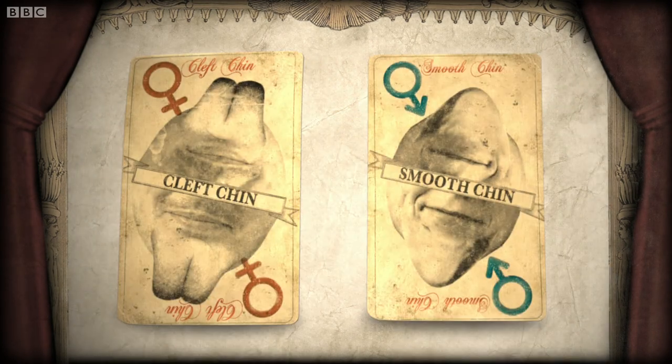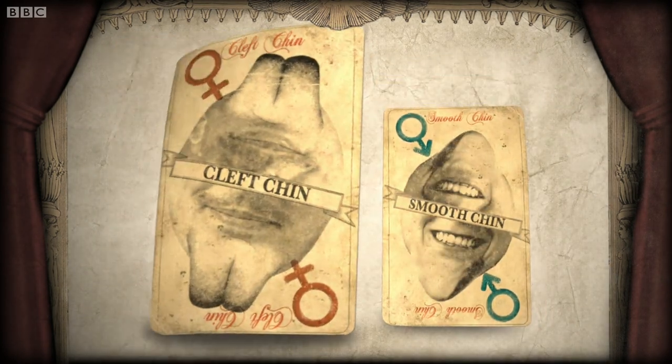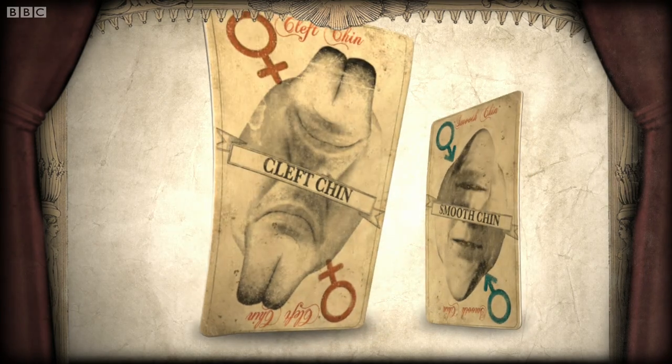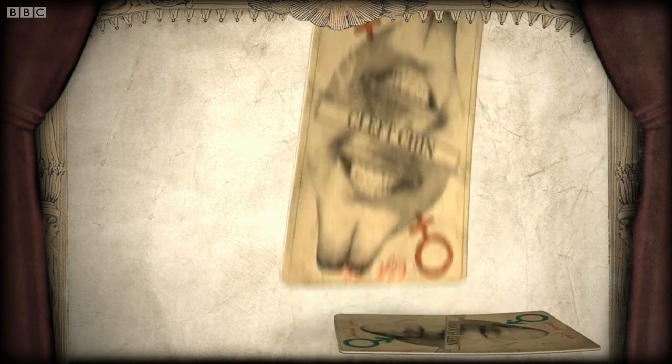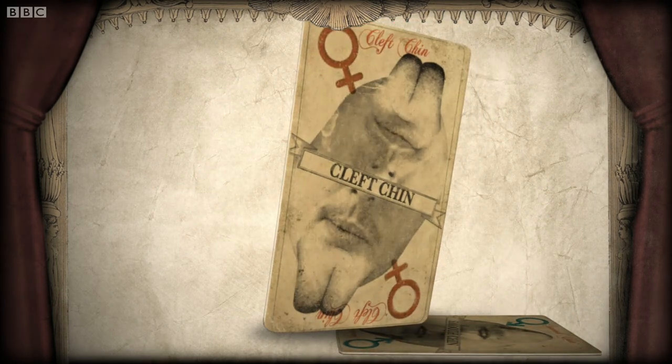Some pairs are what's called dominant recessive. A dominant gene, like the one that causes a cleft chin, always trumps its recessive pair, making sure its characteristic is turned on.